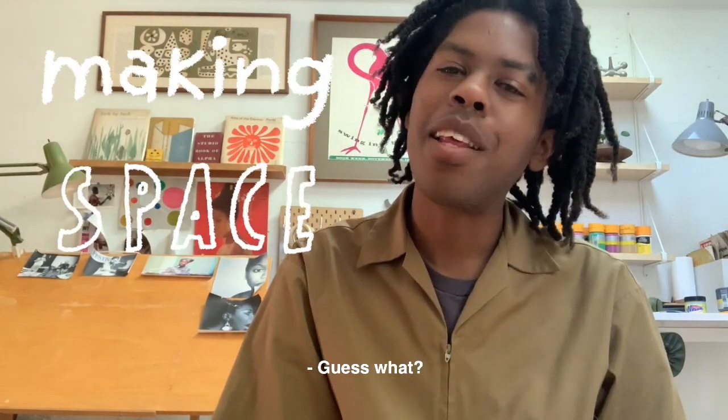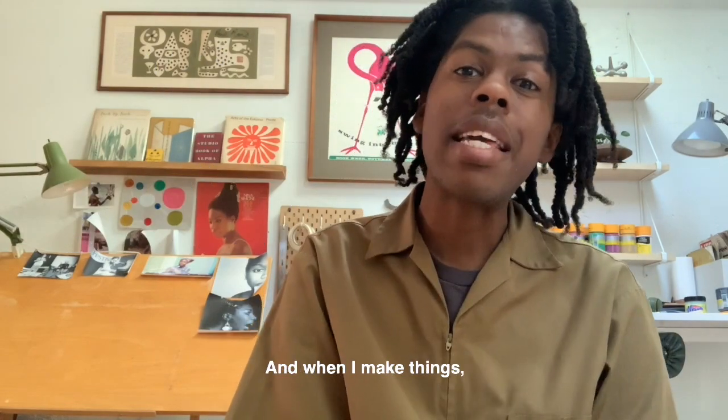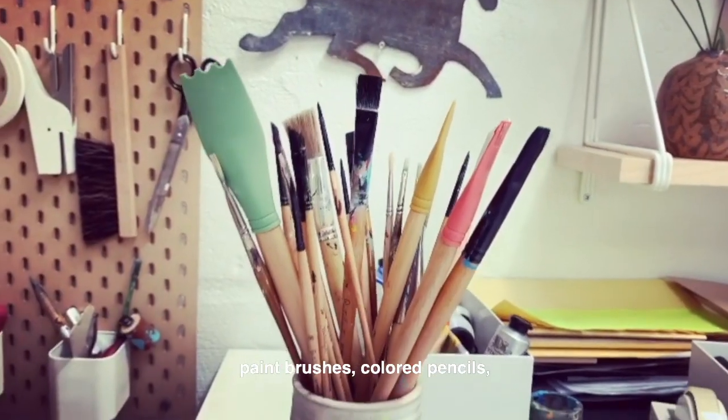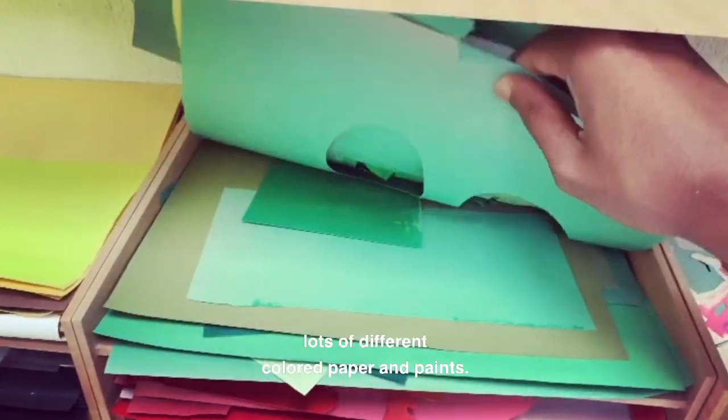I love to make things — I bet you already knew that. When I make things, I like to use all kinds of different tools and materials such as paint brushes, colored pencils, lots of different colored paper and paints.